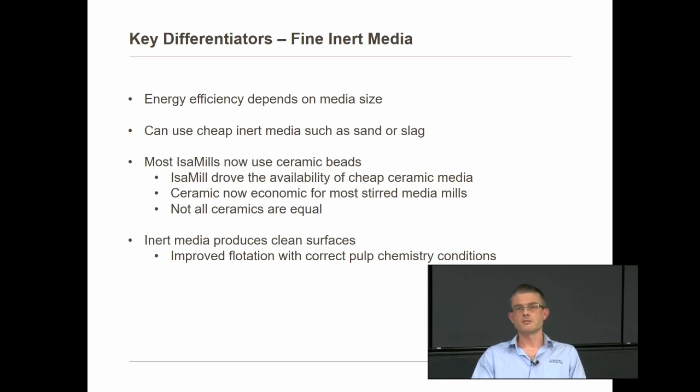However, it's important to note that not all ceramics are equal. There are quite a number of good ceramics on the market, but also some poor ones. Selecting the wrong ceramic can cost dearly in terms of wear rates and overall performance. The other benefit of inert media is clean particle surfaces. Previously, grinding with steel media in ball and tower mills left iron hydroxide precipitated on particle surfaces. Grinding with inert media creates clean, fresh surfaces, and once the correct pulp conditions are established, a very good flotation separation response is achieved.